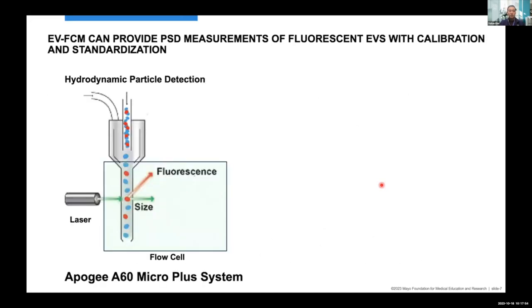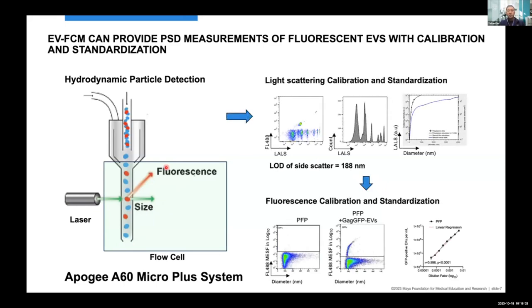I'll briefly introduce our Apogee A60 MicroPlus system. Nanoscale flow cytometry uses hydrodynamic particle detection — the sample comes with sheath fluid to the flow cell, and using light scattering and fluorescent detection, we can measure particle size and fluorescent intensity. However, nanoscale flow cytometry doesn't provide absolute size estimation and fluorescent intensity measurement directly, so we had to perform calibration of light scattering and fluorescence detection with calibration beads, transforming data from arbitrary units to absolute units such as nanometers and MESF.